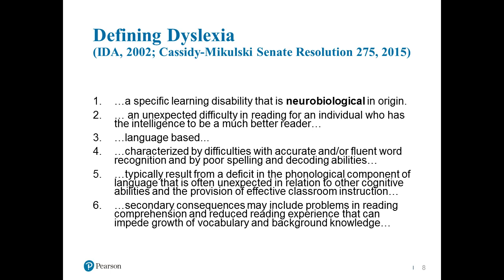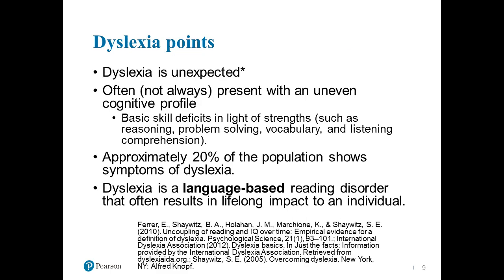Dyslexia is definitely language-based. It's characterized by difficulties with accurate and/or fluent word recognition and by poor spelling and decoding abilities. These are symptoms and observational behaviors that we can see, and it typically results from deficits in the phonological components of language. Secondary consequences also include problems with reading comprehension — if we have definite difficulties with basic reading, reading comprehension will suffer — and it can impede the growth of vocabulary and background knowledge. It is unexpected.